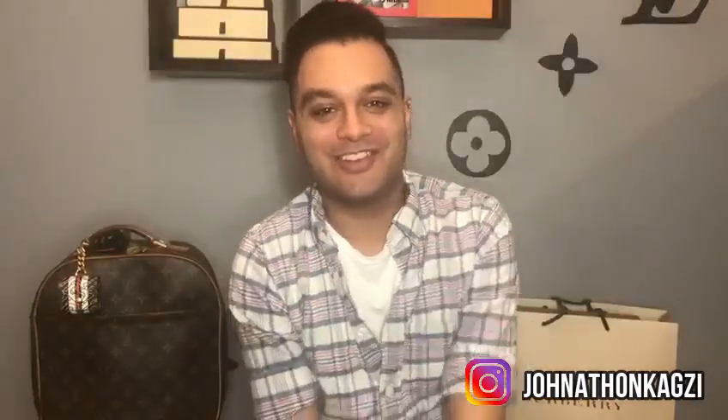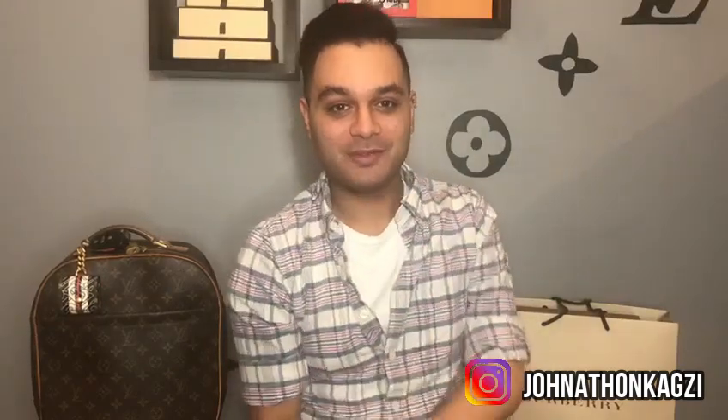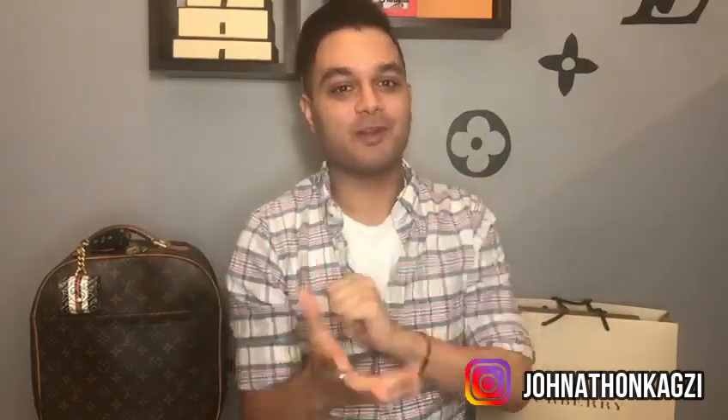Hey everyone! Welcome to my channel if you're new, and welcome back if you're a returning subscriber. My name's Jonathan. I make luxury videos, unboxings, and reviews. In today's video, I got a small Burberry haul for you so let's get into it.